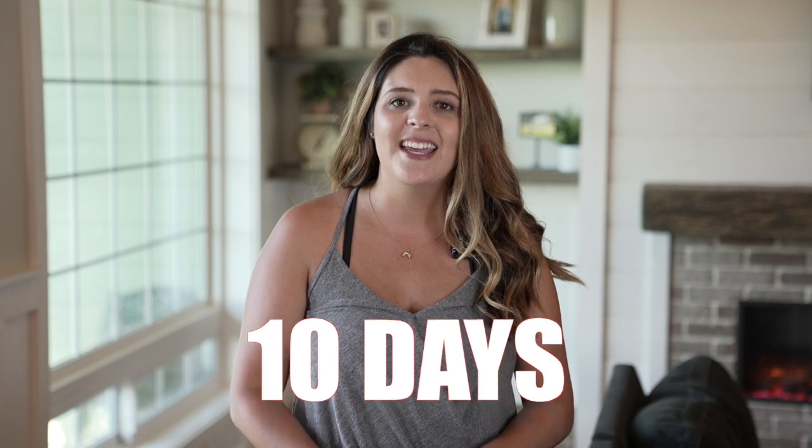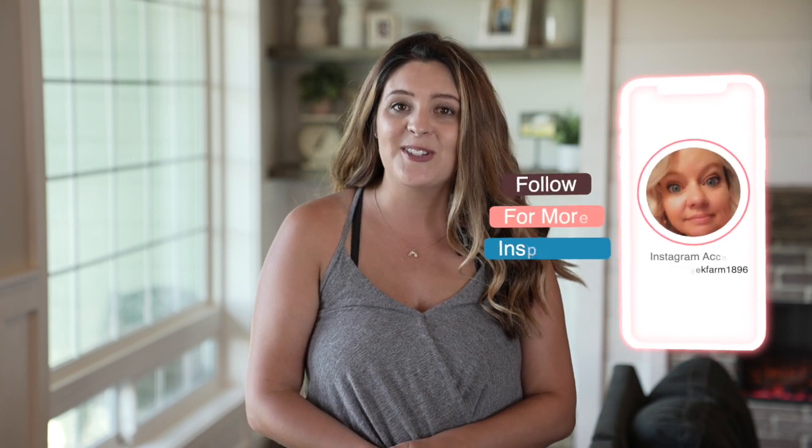Hey, it's Holly from Live in a Country, and today is day seven of the 10 Home Tours in 10 Days series here on our channel. Today we have Rosemarie from Honey Creek Farm 1896 sharing her gorgeous home. She has thrifted finds, beautiful farmhouse pieces, and just such a beautiful cottage-style home. So you guys are going to get lots of inspiration. Without further ado, let's go ahead and get started with today's tour.